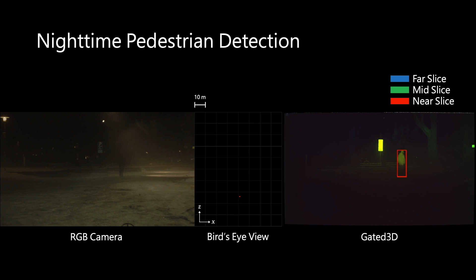We now present qualitative results. On the left, we show the RGB camera view. In the middle, we show the bird's eye view. And on the right, we show gated 3D. We color code the three gated slices using red, green, and blue, where red is the nearest gated slice and blue is the furthest gated slice. This example sequence is captured at night, which is challenging for conventional RGB detection. The proposed gated 3D is capable of detecting pedestrians within this scene at real-time rates.